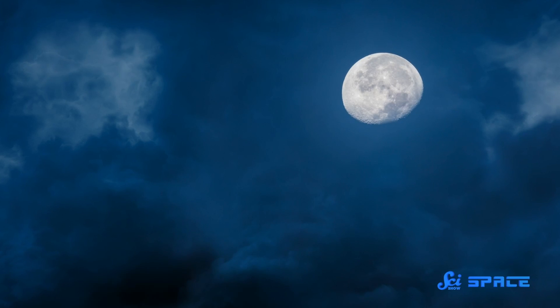We've been looking up at the Moon for as long as there have been people to look. And because the natural satellite is tidally locked to Earth, it only ever shows the same face to us. And for a long time, we knew absolutely nothing about its so-called dark side.